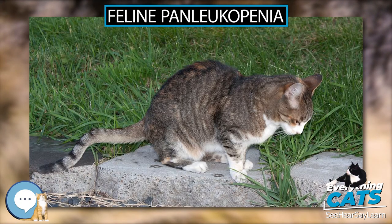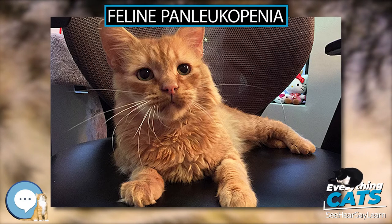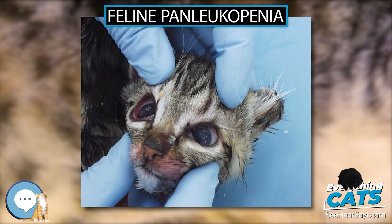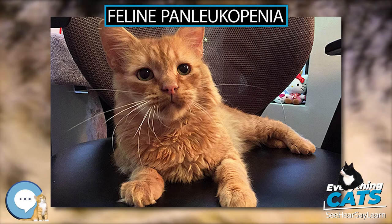Panleukopenia means a decrease in the number of white blood cells. It has been thought to be a single variant of carnivore protoparvovirus, CPV1; however, it has been confirmed that feline panleukopenia illness can also be caused by CPV2A, 2B, and 2C. It is sometimes confusingly referred to as cat plague and feline distemper.